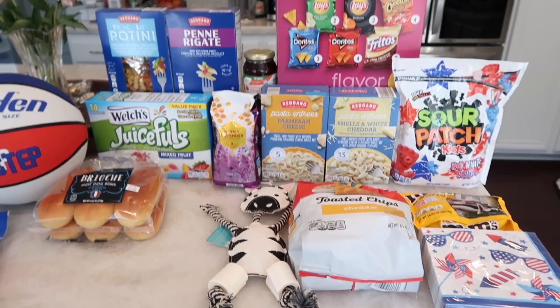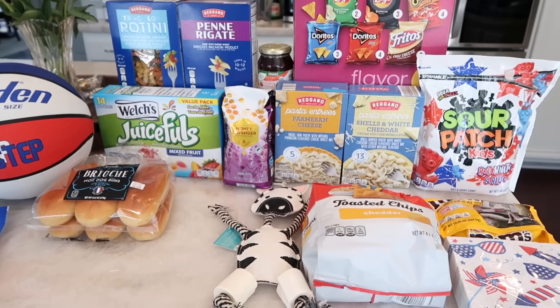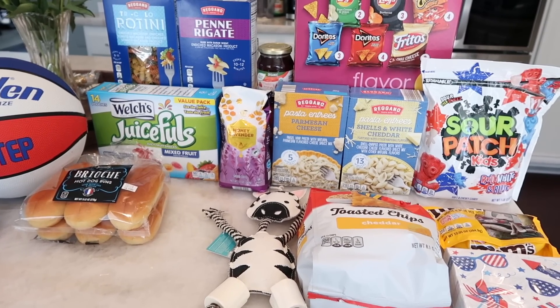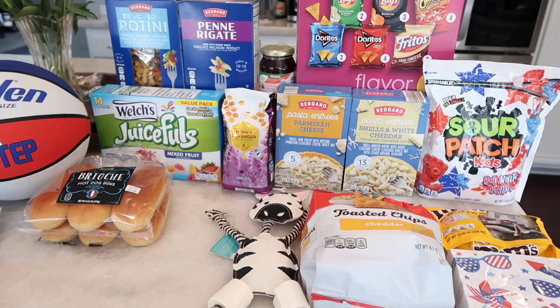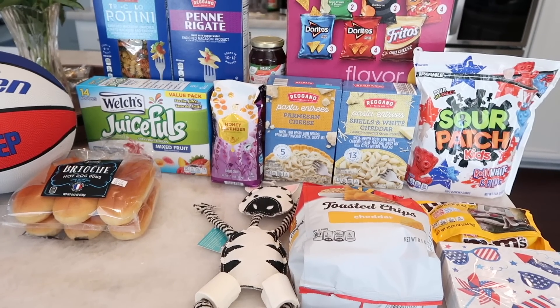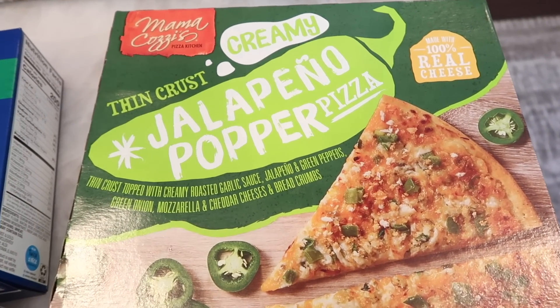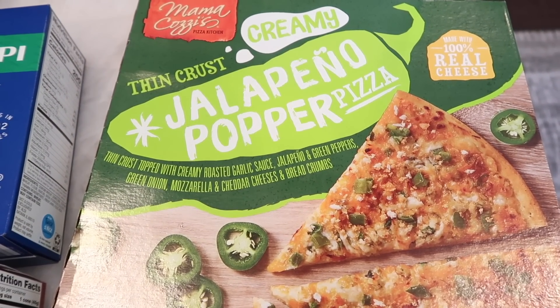That wraps up the first Aldi haul — I put the cold stuff away already. I shopped on a Monday and figured I'd go back Wednesday to see what else they had. Three days later, of course I did a second trip — I only got a couple of things but got some good stuff.